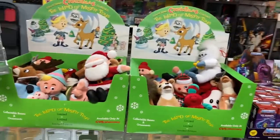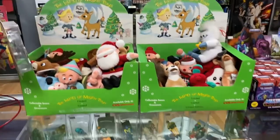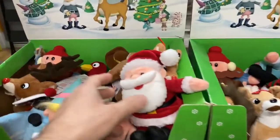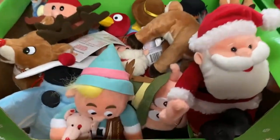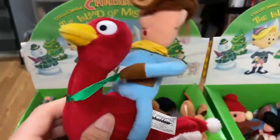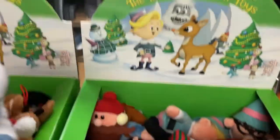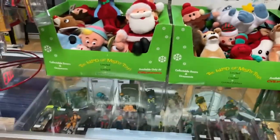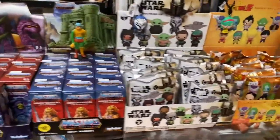Speaking of Christmas classics, the Island of Misfit Toys — gotta be the best. Rudolph the Red-Nosed Reindeer, that old claymation. These are new old stock — unused little beanies from 1998 and they make some deep cuts. You can even get the cowboy from that train, and obviously the Abominable Snowman, which is probably one of the most recognizable. They're about $15 a piece and they're 20-something years old. Great stocking stuffers.